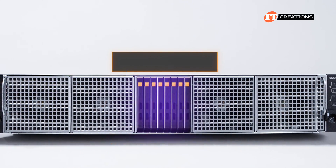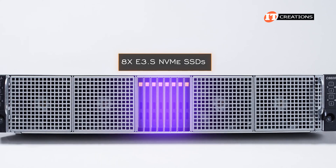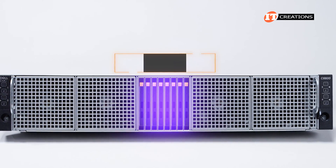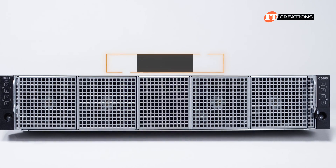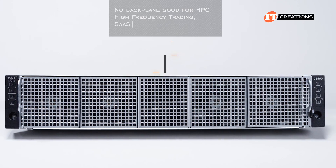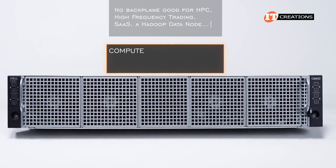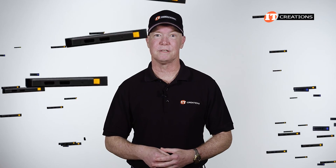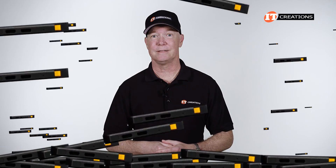Another configuration includes up to eight E3.S NVMe SSDs with two assigned to each server node. Our system today has no backplane and as a result no storage up front, with the server nodes used primarily for compute analysis or perhaps as a host for a storage array. We don't have the one with the eight E3.S drives — eventually we will, but not in time for this video.